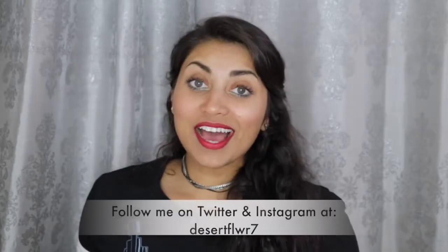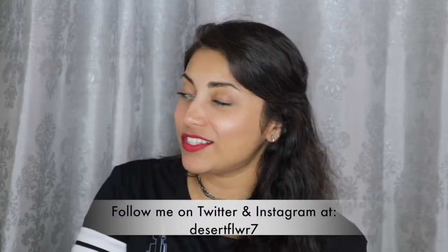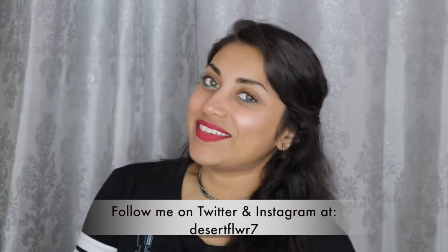That's it for my Ipsy bag unboxing! If I were to choose my favorites, it would have to be this liquid lipstick because I love getting liquid lipsticks in subscription boxes, and I was really impressed by this eyeshadow. The nail polish is pretty awesome too. It was a really good bag overall, and all for 10 bucks - it's awesome! Please subscribe if you haven't already, give this video a big thumbs up, and I'll see you guys in my next video. Bye!